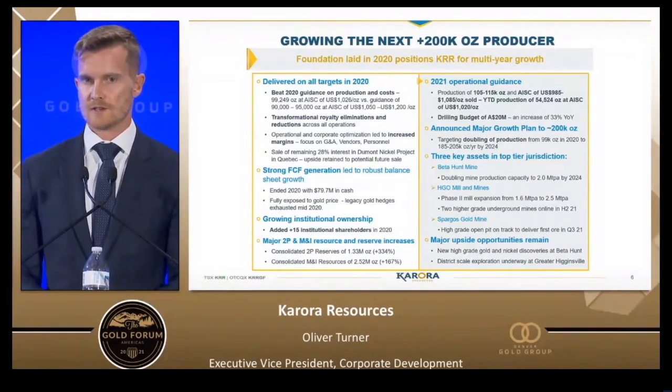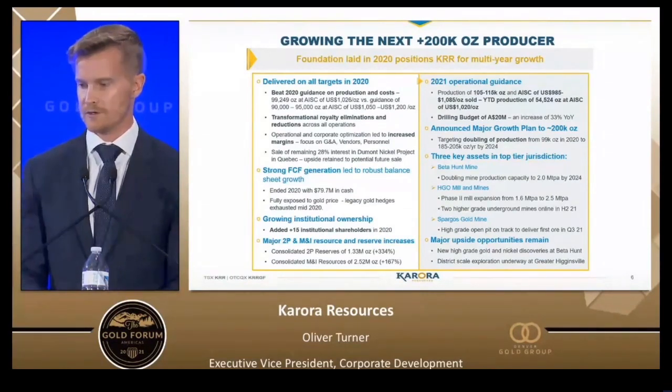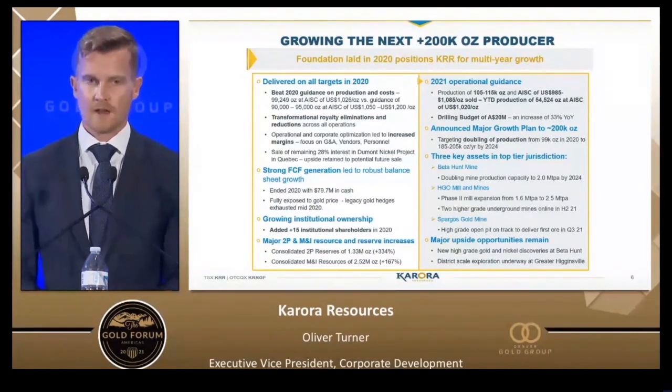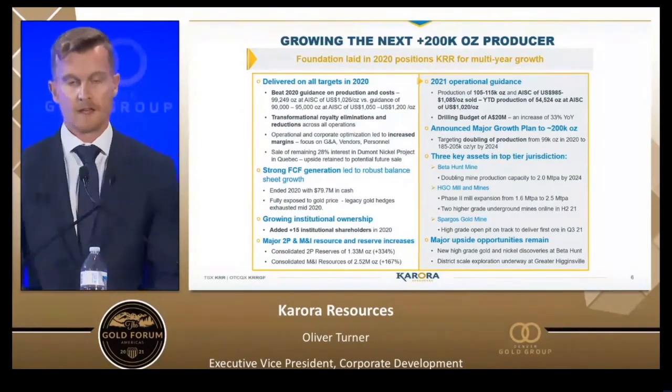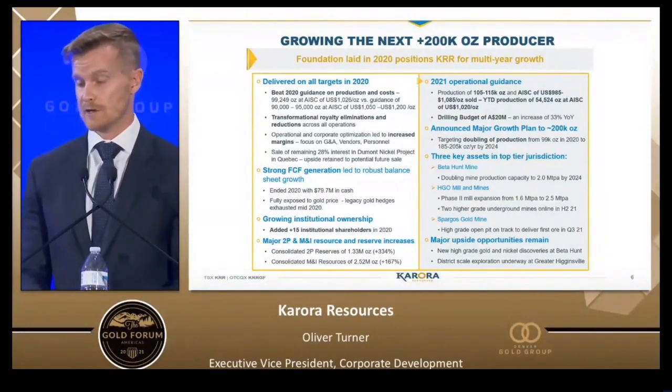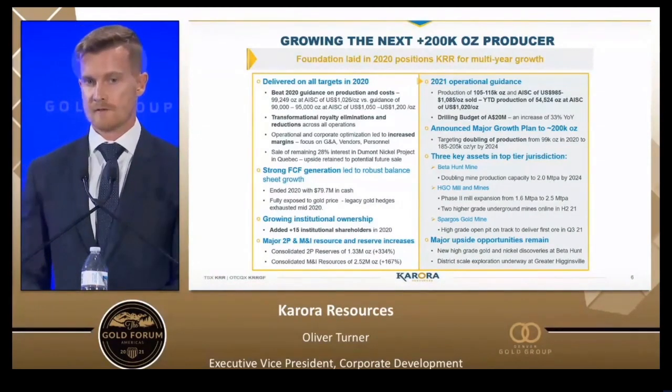We exited 2020 with $80 million on the balance sheet. We still have over $80 million in the second quarter after deploying $35 million into pre-development work in our growth plan. Moving forward to 2021, we expect to produce 105,000 to 115,000 ounces this year at all-in sustaining costs around about the $1,000 mark. We're well on track to meeting that guidance. We announced our major growth plan at the end of June 2021, focused on our primary asset Beta Hunt as well as our Higginsville mill.